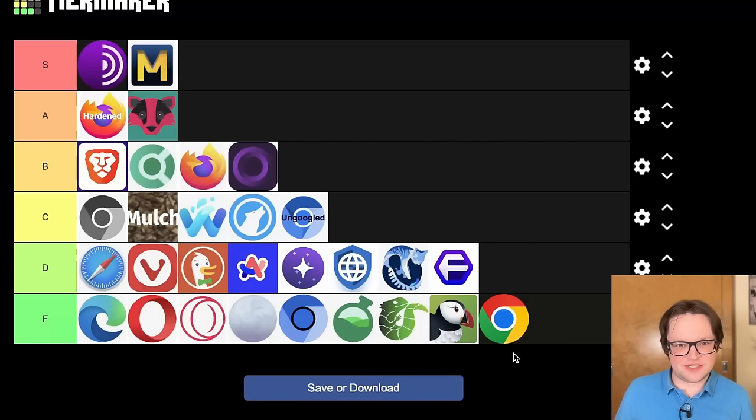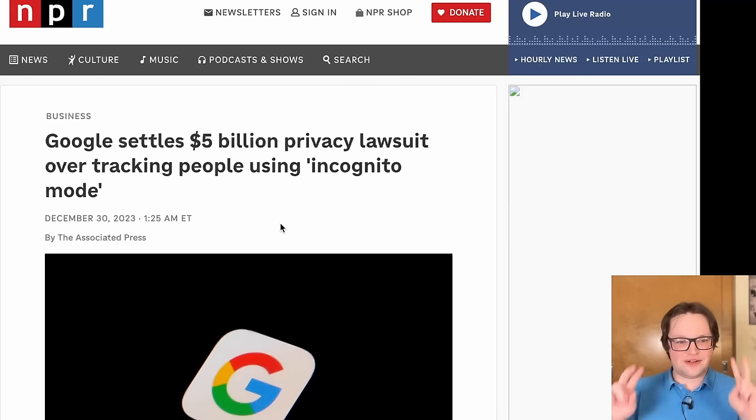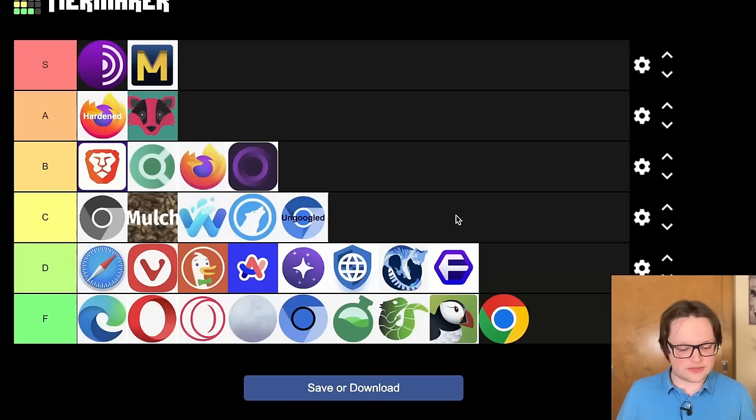I lied — that wasn't quite the last one, because I realized I forgot to include the most popular browser: Google Chrome. Again, probably no surprise to anybody, but Google Chrome is going to F tier — because it's Google. There's probably no regaining anyone's trust after being forced to pay a $5 billion settlement over tracking people after saying you won't track people. They have a lot of anti-privacy, anti-user features like Manifest V3 and Flock — which they now call Privacy Sandbox — which is all just an absolute disaster for the private and open web. If you're looking for a drop-in replacement to Google Chrome, definitely check out something like Brave. There was no way Google Chrome was getting anything other than F tier.